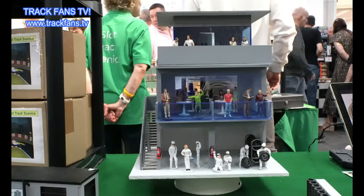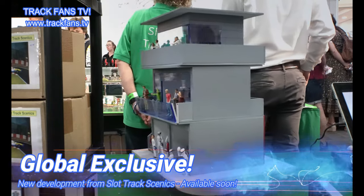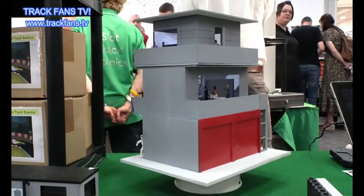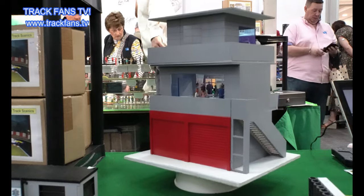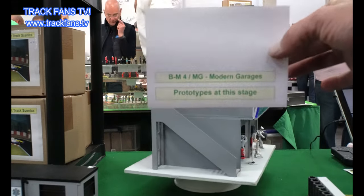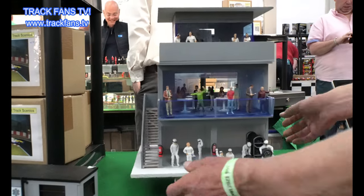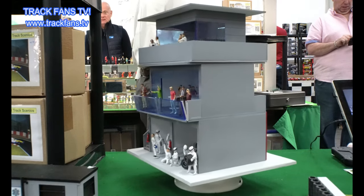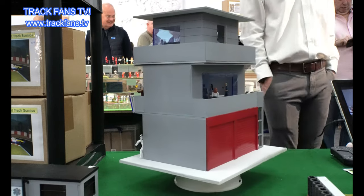What you can see here is a new product they're developing - it's actually a multi-level pit garage. Let's take a look. So it is a modern garage, it is a prototype at this stage. And we'll ask Guy to stop it in a second - so as you can see it's coming round.